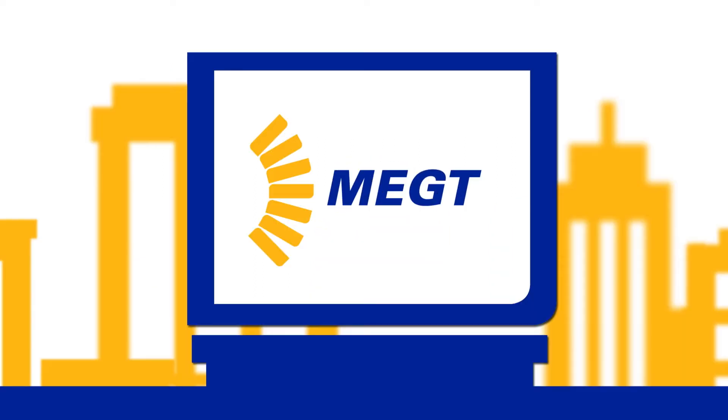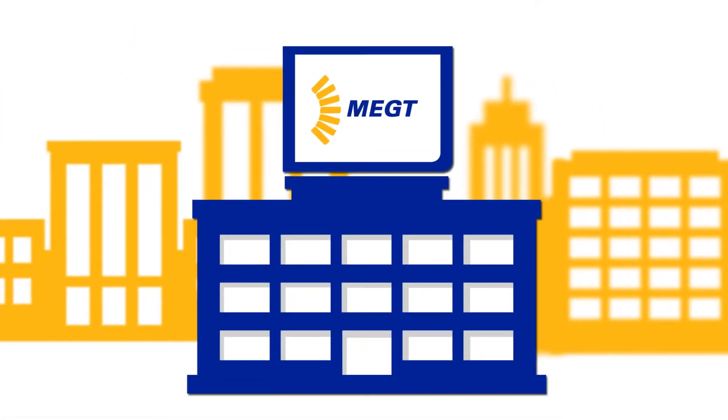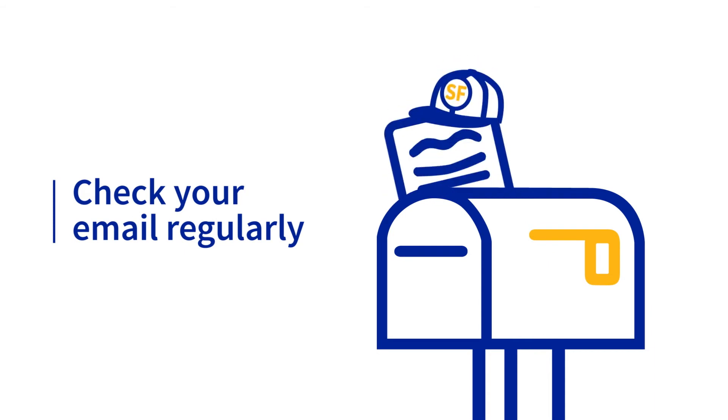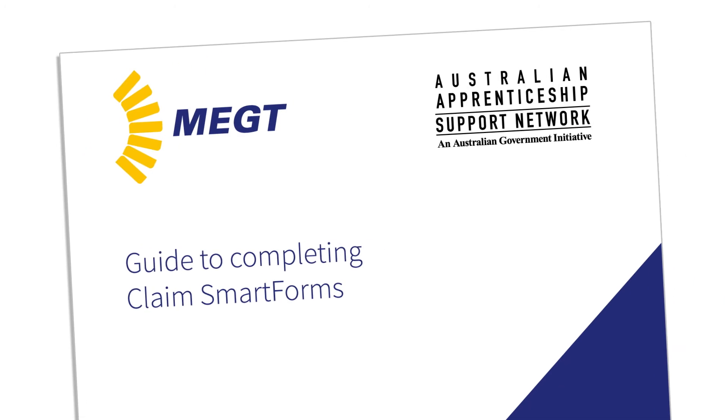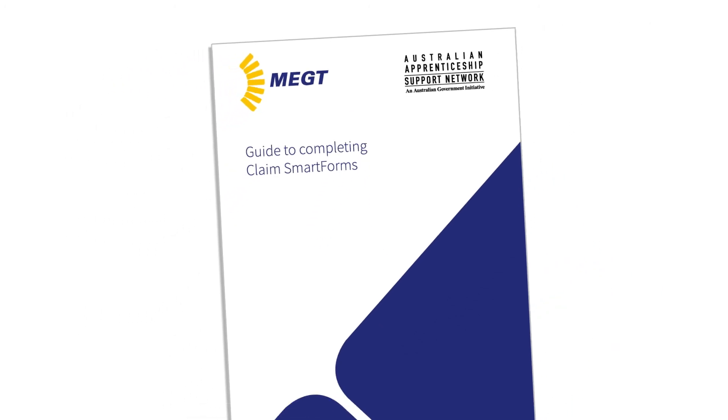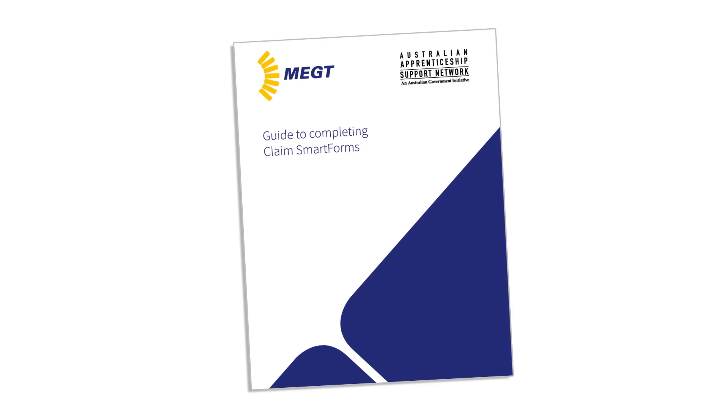Once submitted, the claim smart form will be sent directly to MEGT for processing. Keep an eye on your email in case your claim is returned to you for extra information. For detailed instructions, download MEGT's Guide to Completing Claims Smart Forms at the MEGT website.